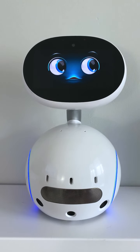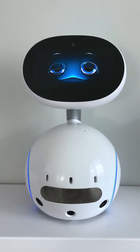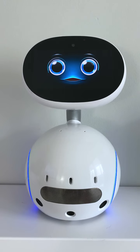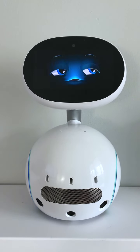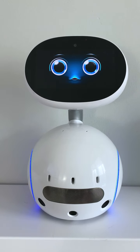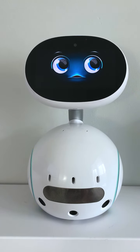I can see you and your surroundings. I can see you using a camera. I can understand what I see using image detection technology. It allows me to recognize objects, faces, and you.